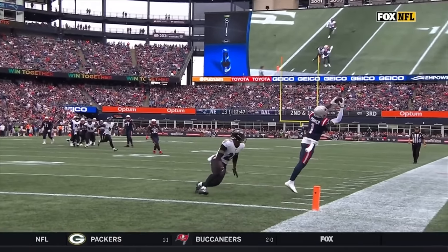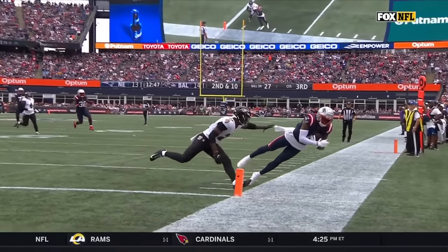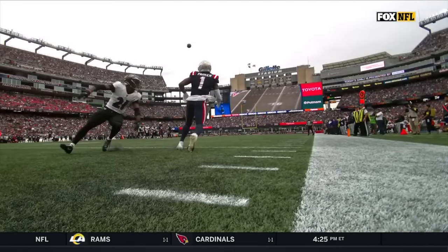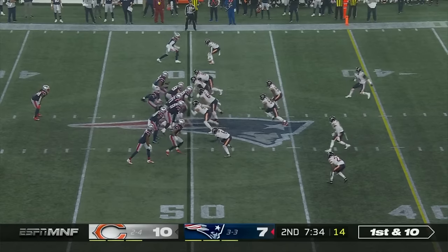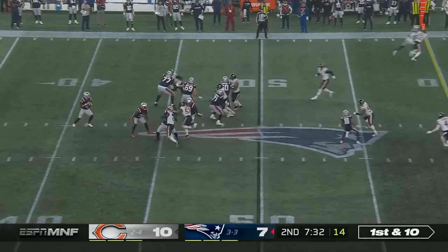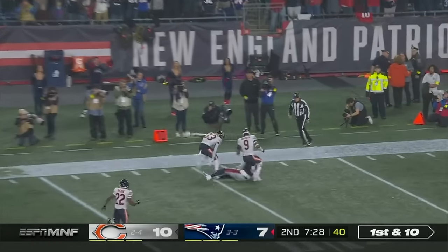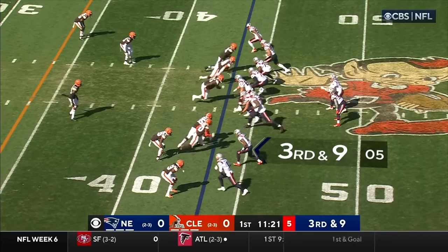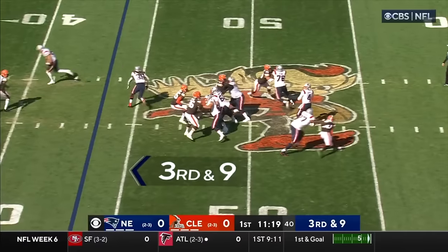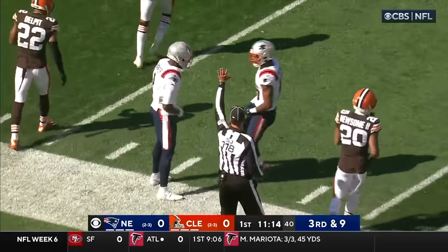Great back shoulder throw by Mac Jones right there. You've got it one-on-one. You can see Brandon Stevens is even trying to get on top of Devontae Parker, so get it on that back shoulder. And they get the interception on the deflection. Bailey Zappi airs it out, looking for Parker — with a spinning catch. What a catch made by Parker.